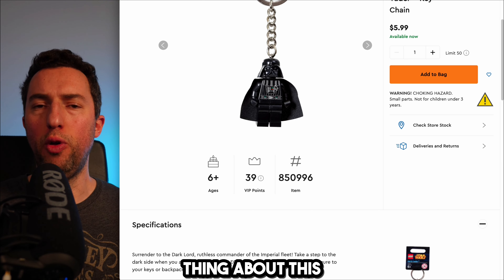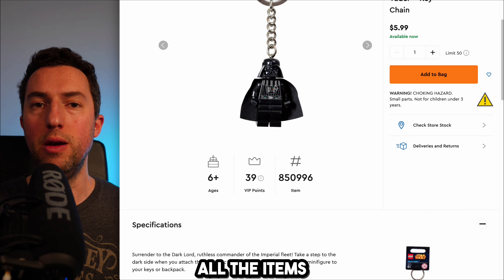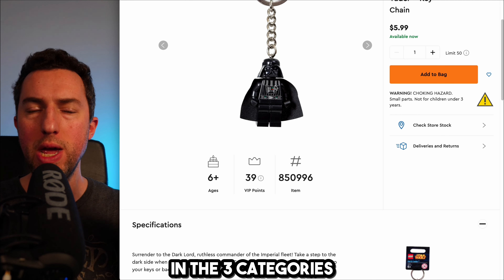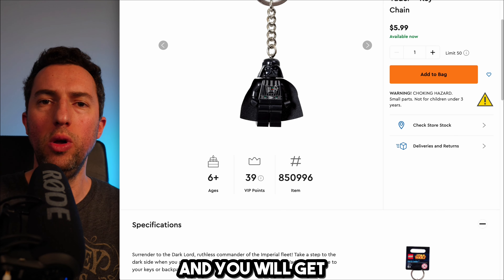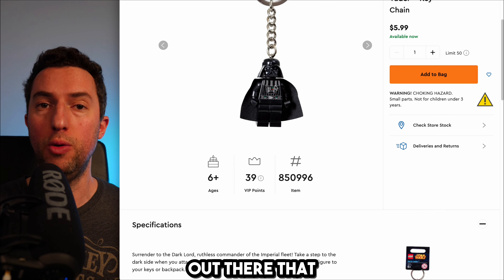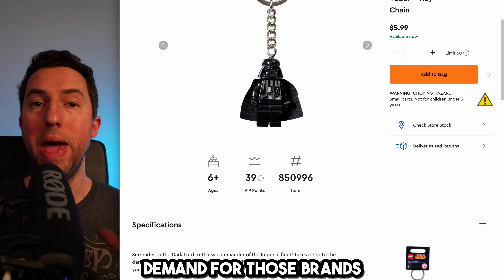Another great thing about this ungating process is that websites like lego.com let you return all the items — they give you 90 days to return the merchandise. So once you are successfully ungated in three categories, submit a return request and get your money back. You end up spending zero dollars and you are free to sell three of the most important brands out there. People have been buying these brands for decades, so there is crazy demand and a lot of opportunity for ungated Amazon sellers.